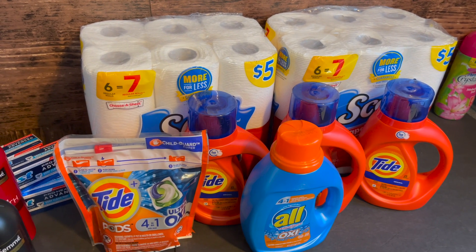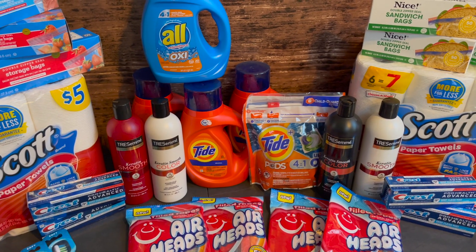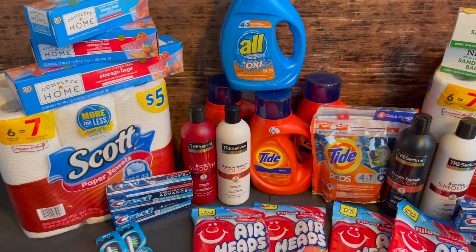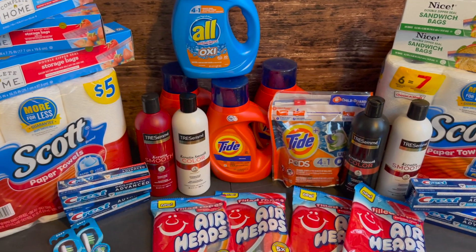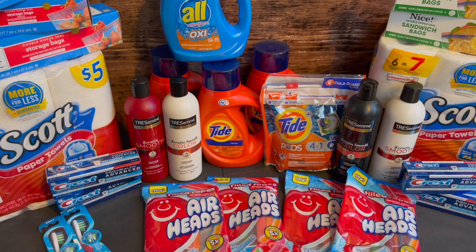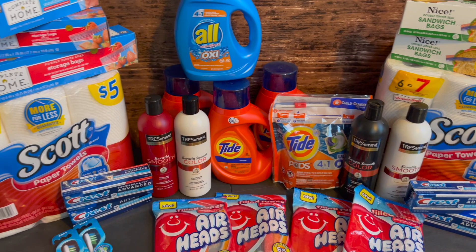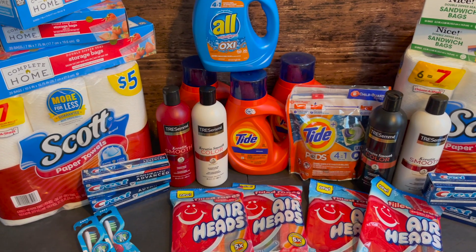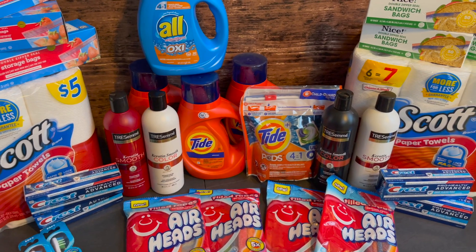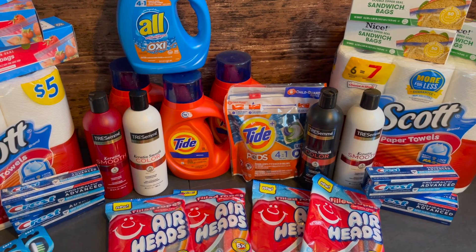In total I got 25 items and spent $8.47 out of pocket, but after submitting for $4.20 in Ibotta rebates, my total out of pocket was $4.27 for 25 items — only 17 cents each. There are some pretty awesome deals going on at Walgreens and you have the rest of the week to get them, so hopefully you can go out there and catch some of these deals too.